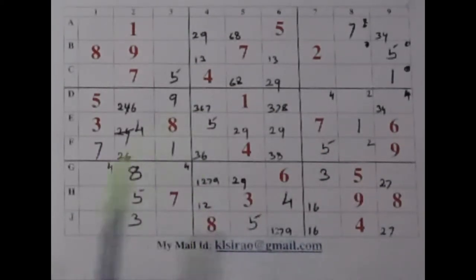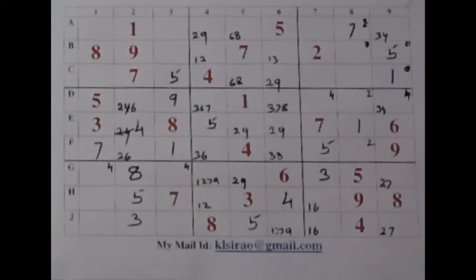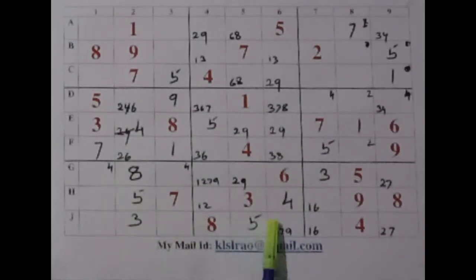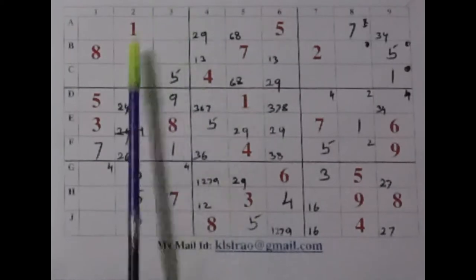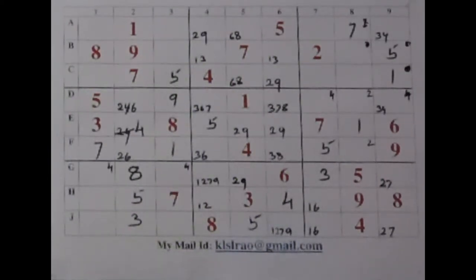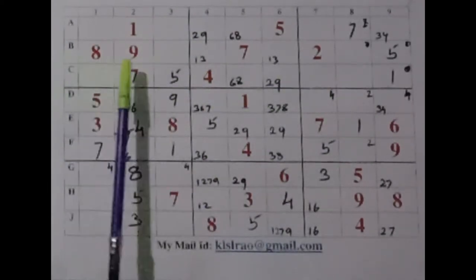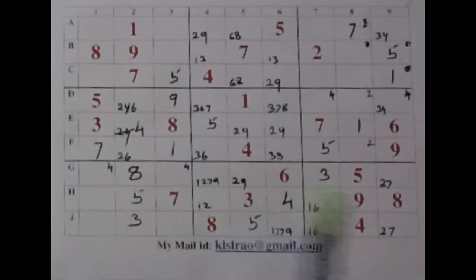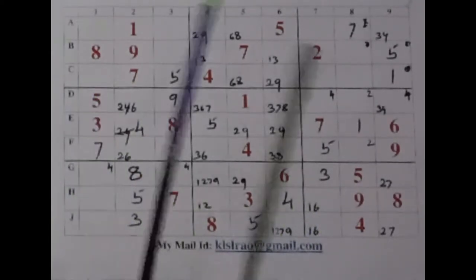Now we have got five numbers in this column — two, three, four and six. Two there, three here — three, these two places. Four here, four here. Six — still no chance. Let's have a look at this column also. We require one, two, four, six and nine. One and nine here — any one and nine here? Four, six — okay, let's go to the rows now.